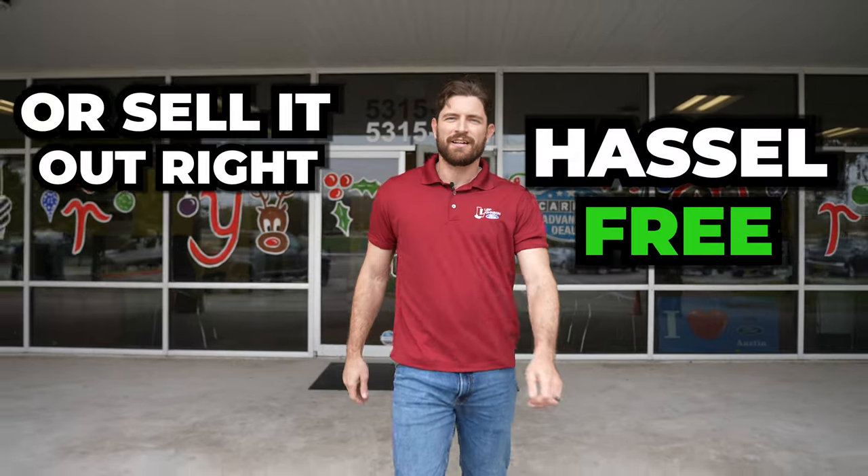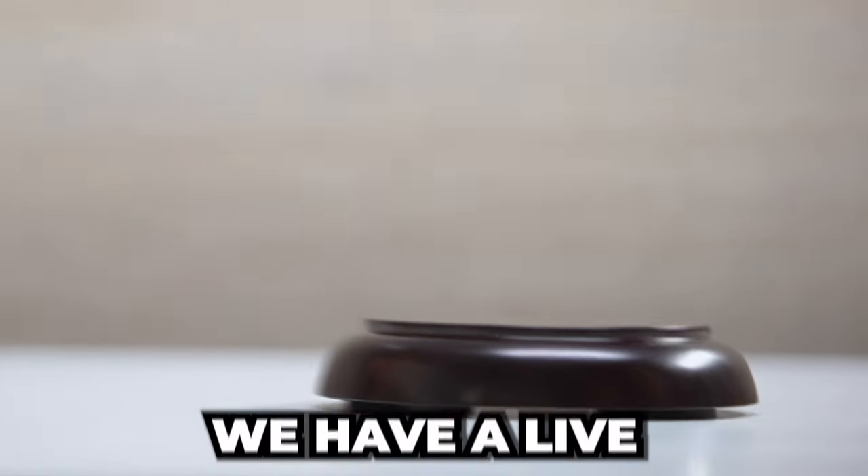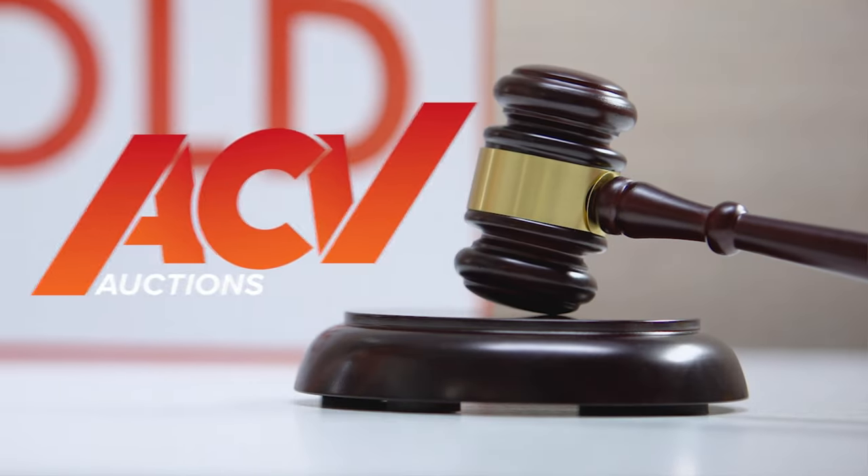Whether you're looking to trade your vehicle in or sell it outright hassle-free, come to Leif Johnson Superstore, where we have a live auction on site powered by ACV.